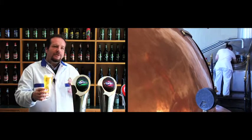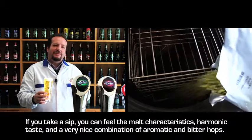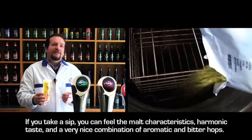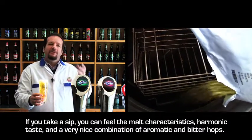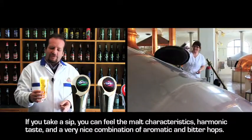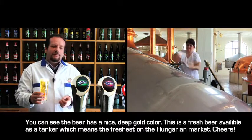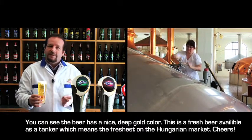Ha megkóstolják, akkor egy malátás harmónikus karakteres ízvilág jelenik meg, illetve egy nagyon finom kombinációja az aromái és keserű komlóknak. Friss sörről beszélünk, nagyon finom recensziával.